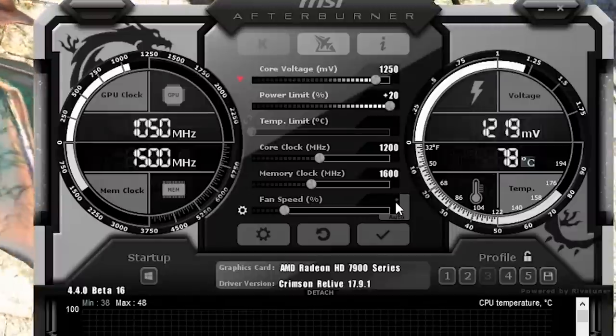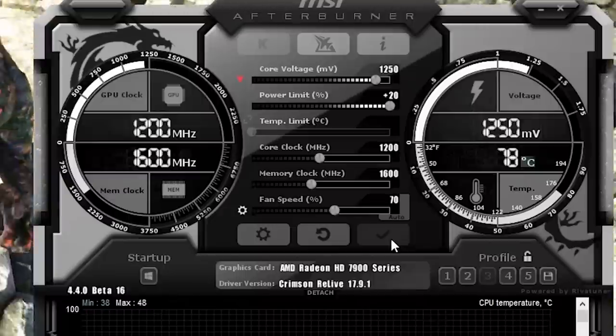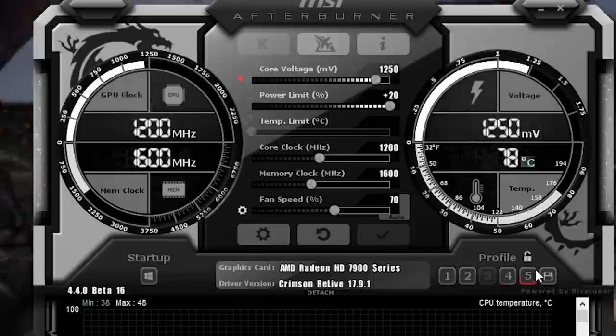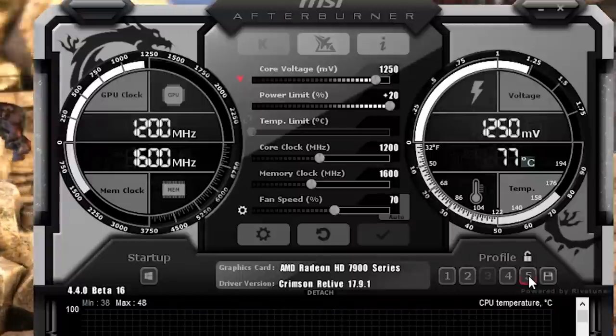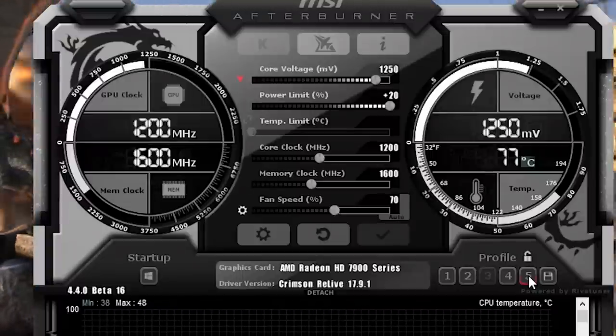Unfortunately, the memory on this card isn't great, as it only likes clocking up to 1600 MHz. I've had it up to 1650 in some games, but it's not game stable for all the games we tested. We'll be keeping the fan on auto for stock testing and ramping it up to 70% for our overclock — and FYI, it's loud.